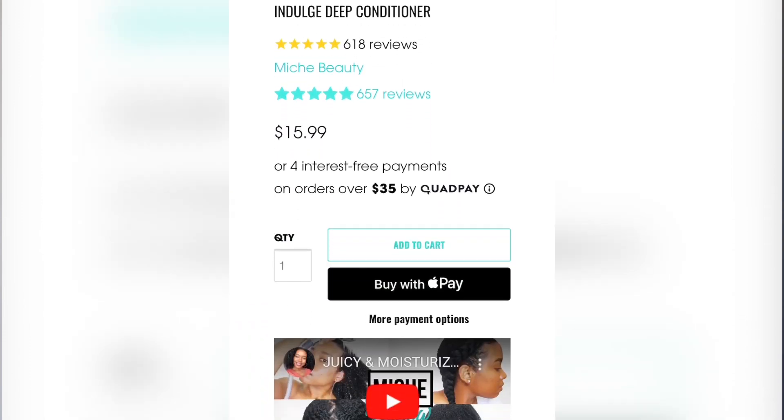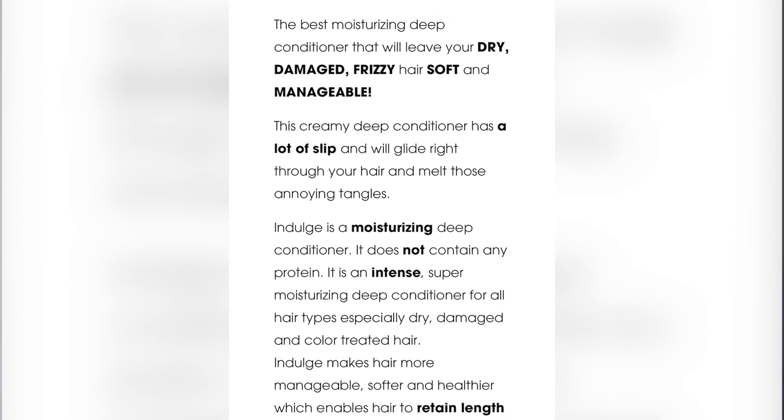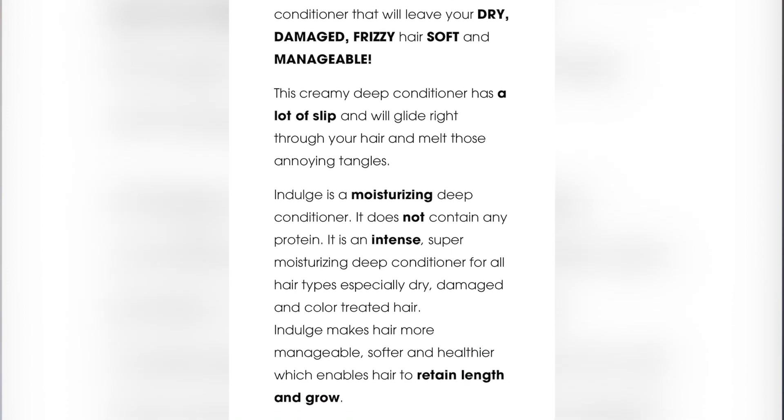This is day three and my hair is very moisturized — to the point that it's a little too moisturized. I didn't use any proteins in this wash day. I am kind of protein sensitive, but I need to make sure there's a balance. For my deep conditioner I used the Mech Beauty Indulge, a very moisturizing hair mask. It does not contain any protein — it's an intense super moisturizing deep conditioner for all hair types.